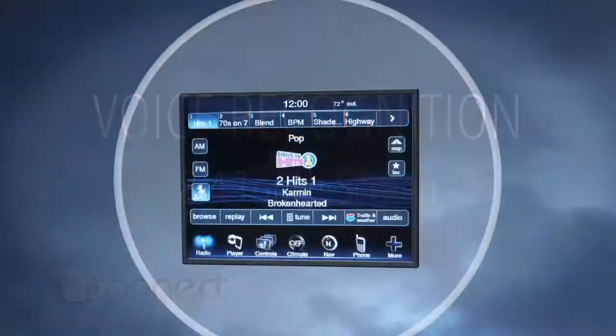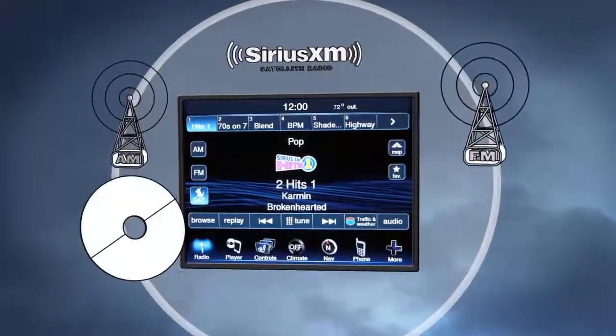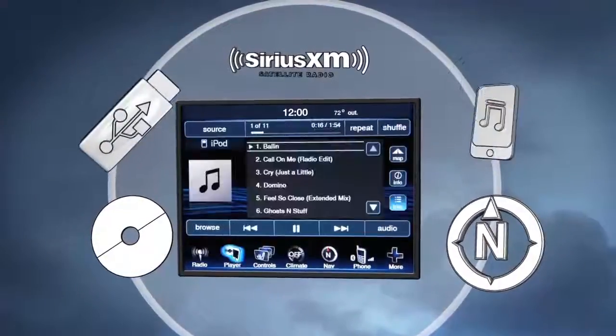Voice Command allows you to control your AM and FM radio, satellite radio, disc player, navigation system, and source devices like digital music players.